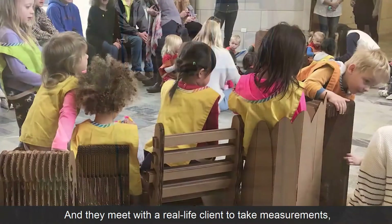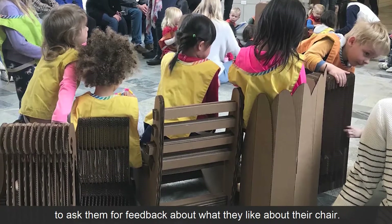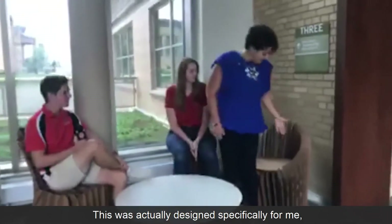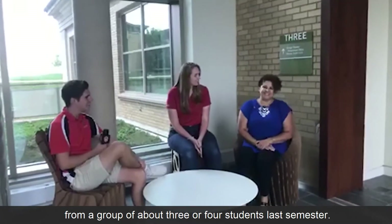They meet with a real-life client to take measurements and to ask for feedback about what they like about their chair. This was actually designed specifically for me by a group of about three or four students last semester.